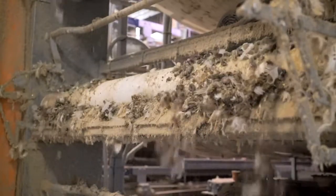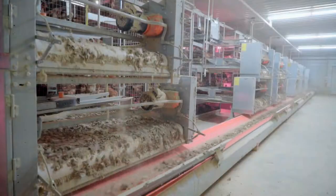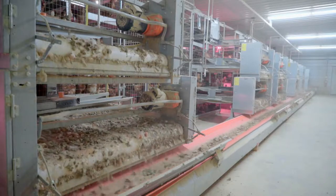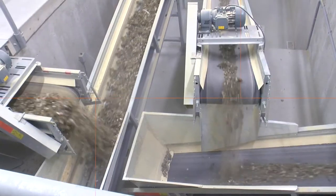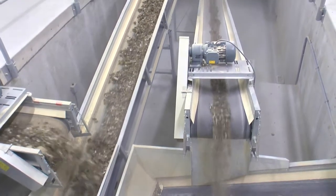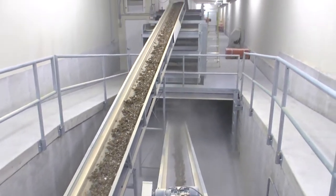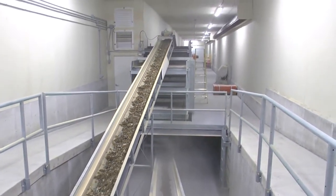Typically, the manure leaves the production houses with a moisture content of between 55 and 70 percent. As the manure leaves the pullet or layer house, it is transported by conveyor belts to the top tier of the drying system.